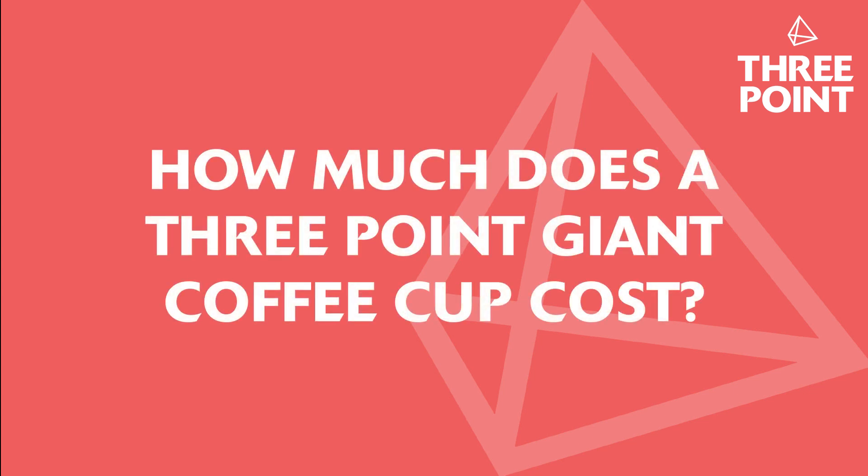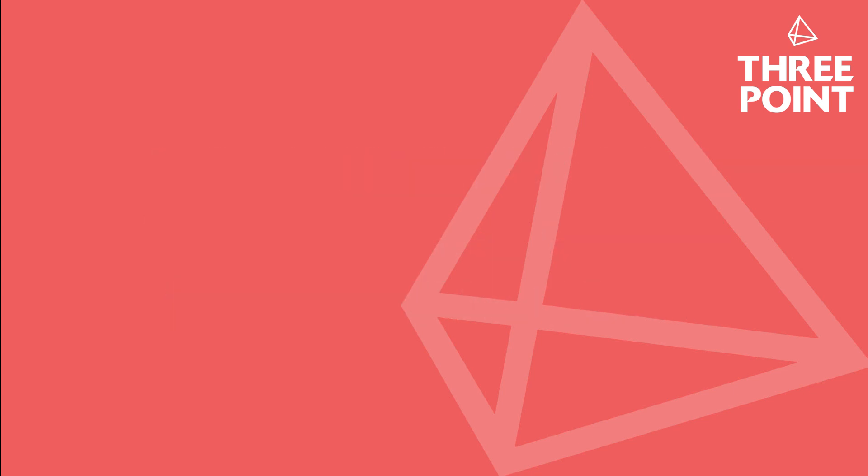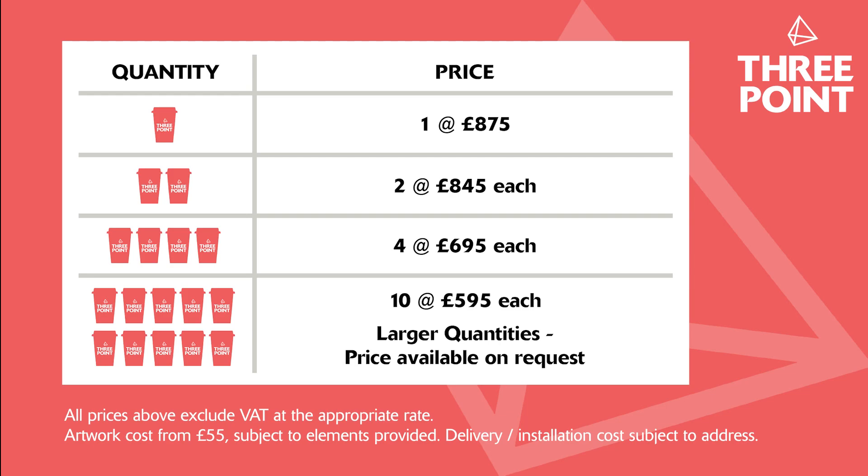So how much does a Three Point Design giant coffee cup cost? If you're interested in sourcing a giant coffee cup, a single unit with your branding on will cost around £875 plus delivery. This may sound a lot, but please bear in mind that the cup you will receive will serve you for many, many years, and you won't need to worry about cracked lids and body wraps with deteriorating artwork. Please also note that as the quantity of cups you order increases, the unit price starts coming down dramatically.